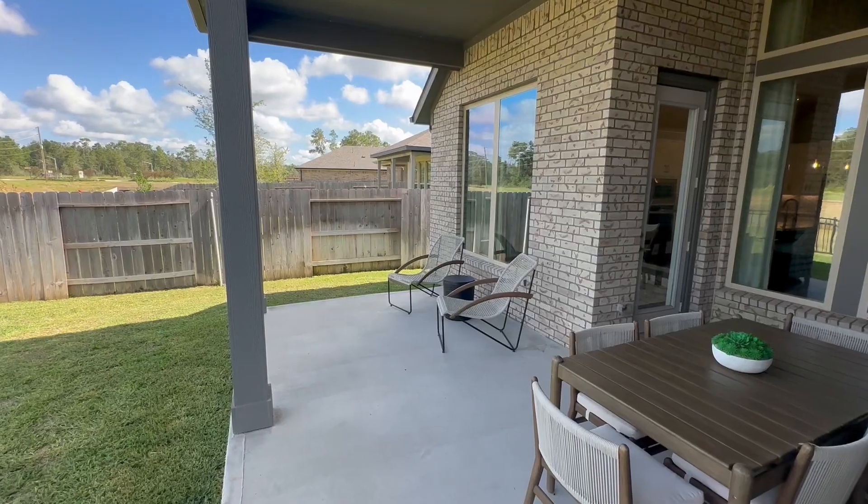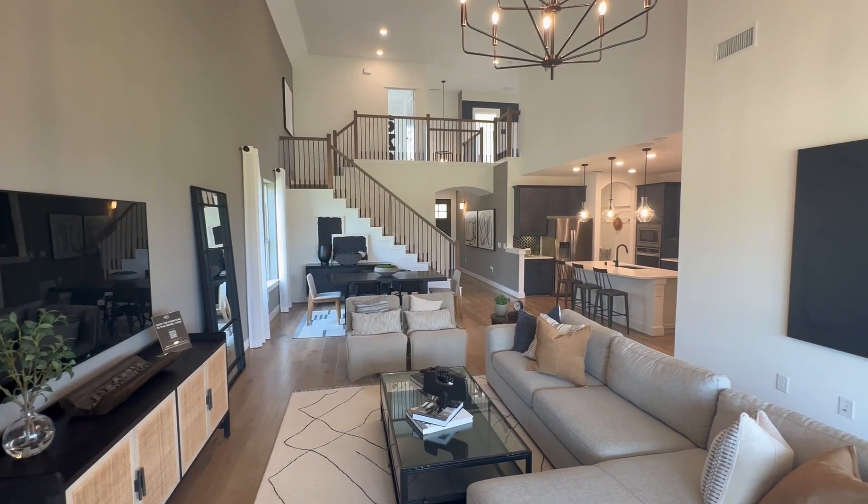If that excites you and you want to check more of this out, I'm going to go through this community covering all the details of the amenities, the builders, the different size products, the price ranges. And you're going to want to stick around to the end because I'm going to give you a sneak peek tour of different size home products and price points so that you know what your money gets you. Let's get into it right now.